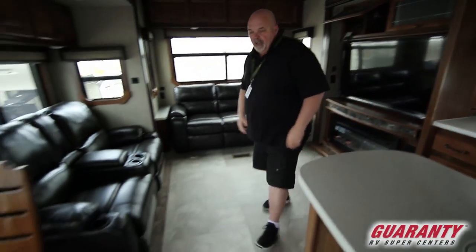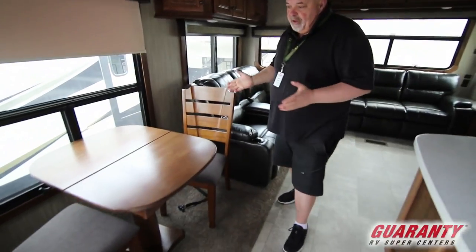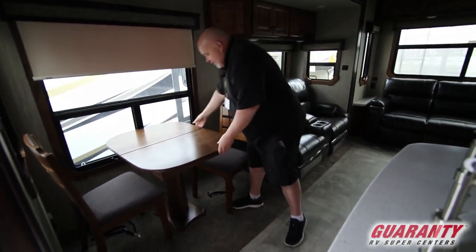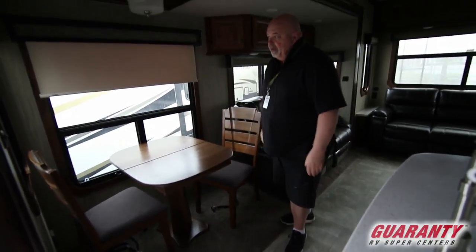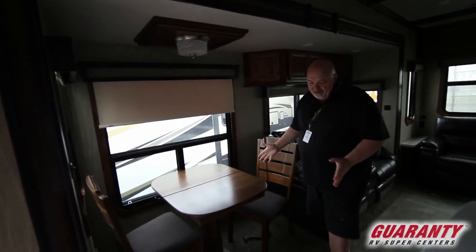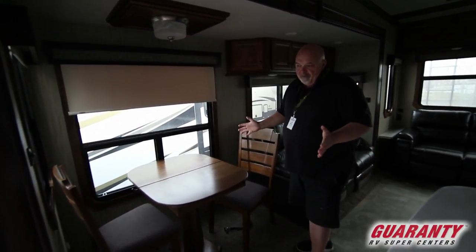Over here we have a table and chairs. Some people like the table and chair, some people like the booth — I think for this situation having a table and chair is really nice. It does pull apart and expand. You've got lots of windows here and a reading lamp. So you get four chairs and you can sit down and play cards with friends.